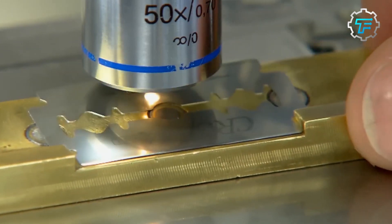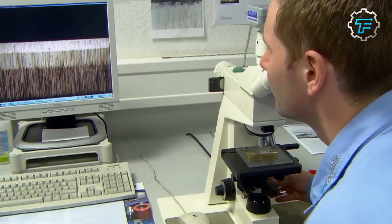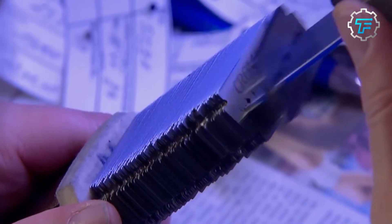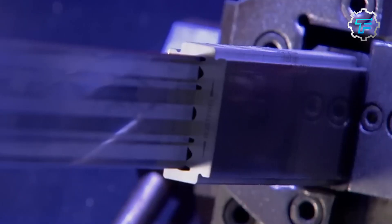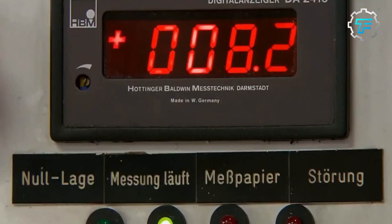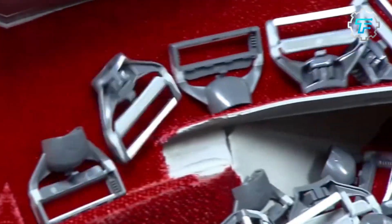Step six: quality inspection. Once the grinding and polishing process is complete, the blades are inspected for quality. Each blade is carefully examined by a team of experienced inspectors trained to identify defects and ensure it meets Boker's strict standards. The blades are rejected and returned for rework if any defects are found, and are only released for shipping after passing all quality control tests.